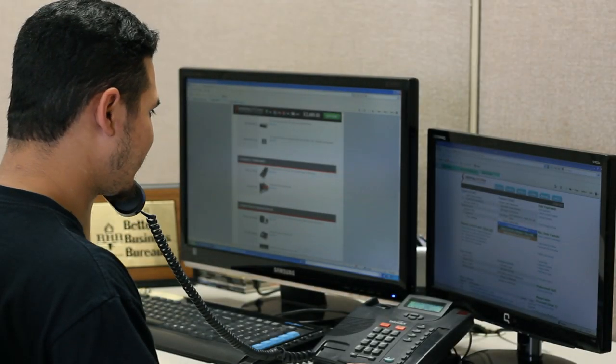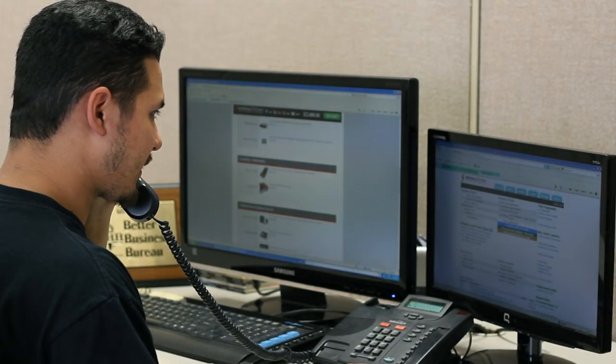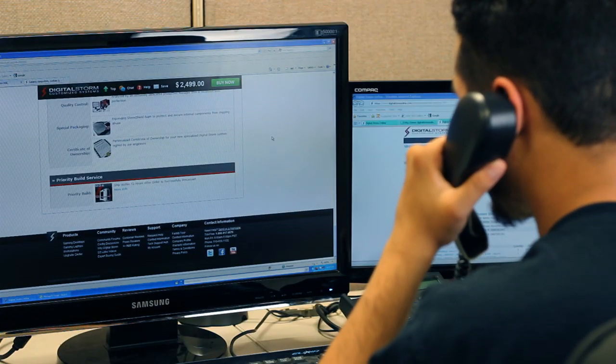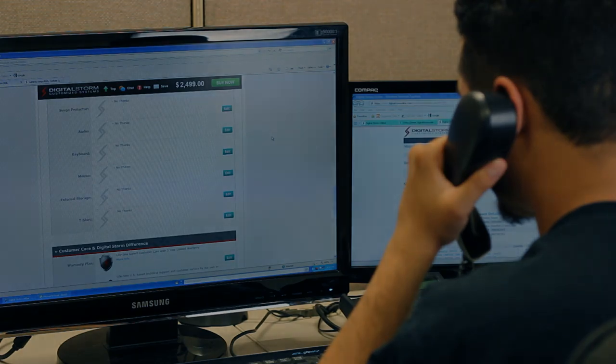And the clincher — the thing that really makes the purchase of a Digital Storm computer the best one you'll ever make — when you call in for help with your new PC, you speak to someone based in the US. There is no language barrier, there is no one reading out of a tech support handbook; you are talking with an expert.